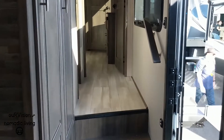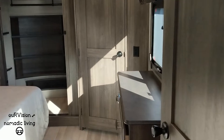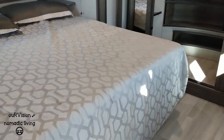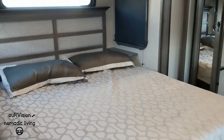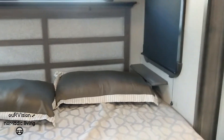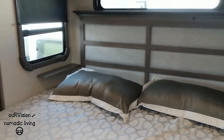We walk up here to the front room — the front bedroom. Washer, dryer, closet right there. Got a king size bed here, with little tiny shelves on either side of the bed, maybe to put your cell phone or a medical device on.